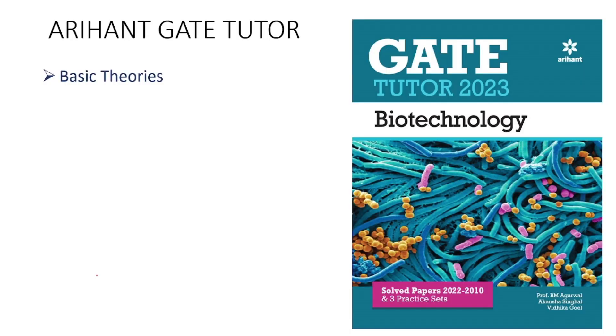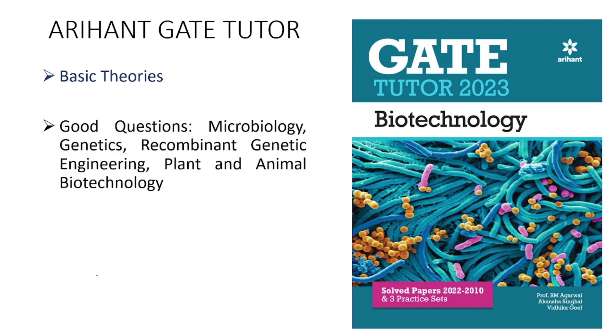The first and most basic book that everyone follows for GATE Biotechnology is Arihanth GATE Tutor. This is the basic book that one should at least have while preparing. It covers basic theories strictly according to the GATE official biotechnology syllabus, which is an advantage. It has good questions on sections like microbiology, genetic engineering, genetics, plant and animal biotechnology — these are the best sections of this book. It also has previous year detailed solutions from recent years going back to past years.